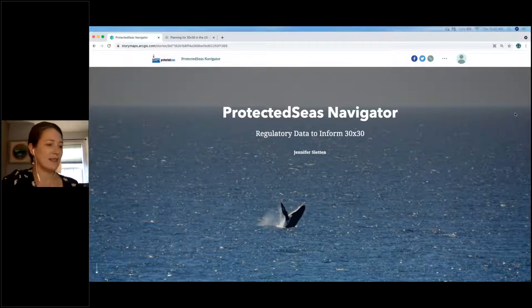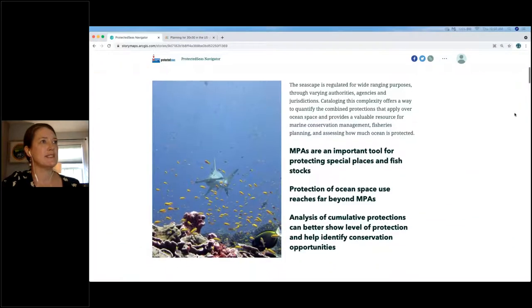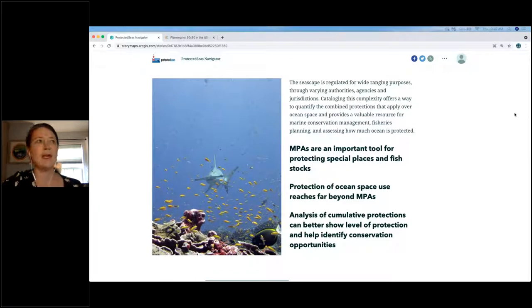My name is Jennifer Slatton and I'm the lead attorney for Protected Seas and co-lead on the Protected Seas Navigator, which is our database that I'm presenting about today. Our project started about six years ago as a public-private partnership with NOAA, and we sought to fill a gap in the availability of detailed marine regulations that apply in marine protected areas on the water. We soon realized that MPAs are a very important tool for protecting marine spaces and marine species, but we also recognized potential in analyzing the entire regulatory seascape beyond only MPA management.